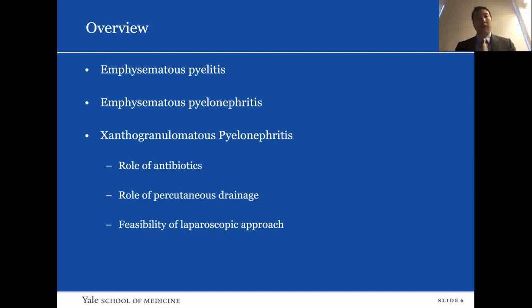Today I wanted to go over infections of the kidney, including emphysematous pyelitis, emphysematous pyelonephritis, and finally XGP. I also wanted to talk about the role of antibiotics, percutaneous drainage, and the different surgical approaches for dealing with these conditions.